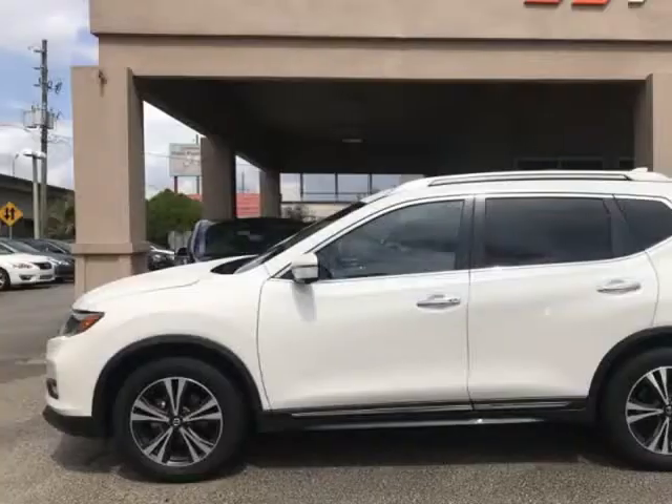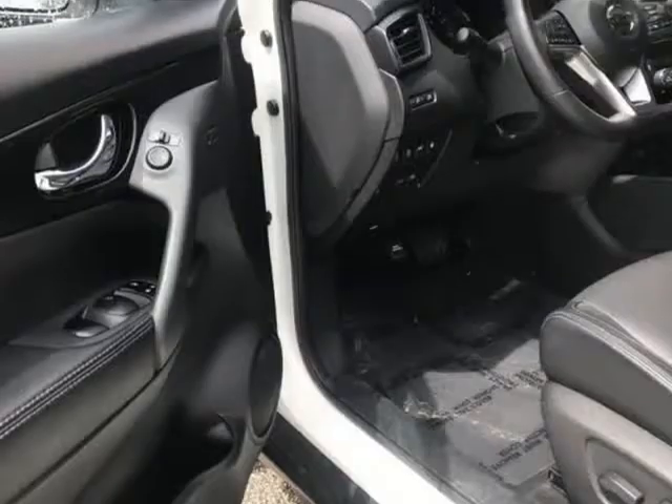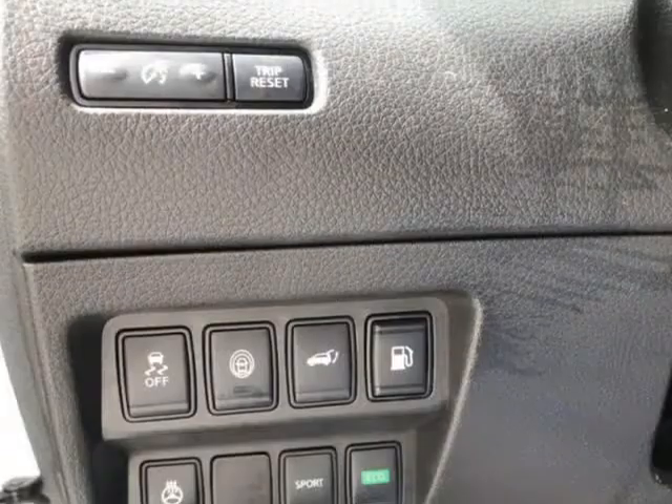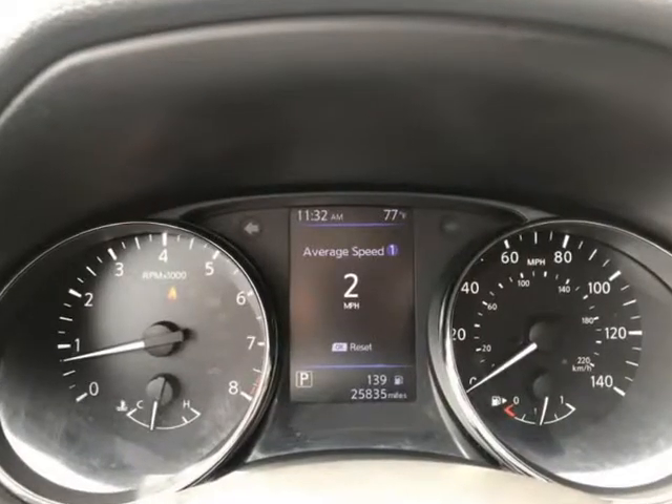Give us a call to confirm if we are partnered with your lender. Visit autoboutiqueflorida.com to fill out an application for a quick and easy approval. Thank you for considering Auto Boutique for your next vehicle purchase. Visit us at autoboutique.c12soft.com.